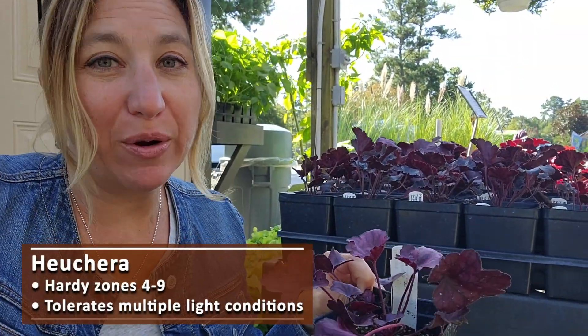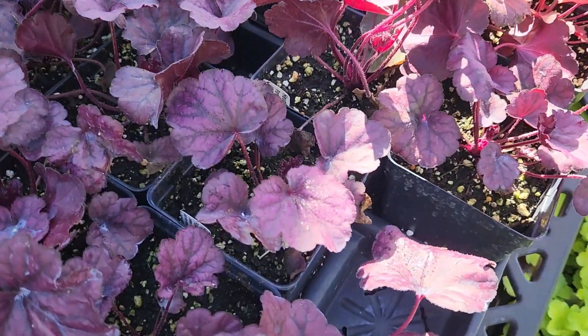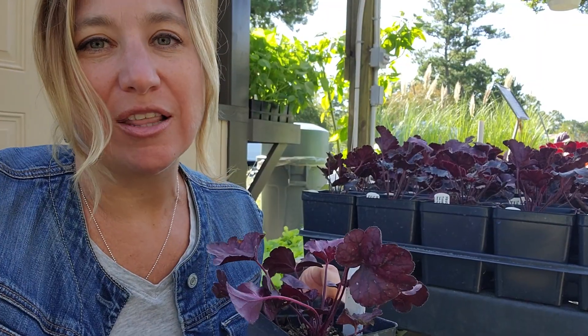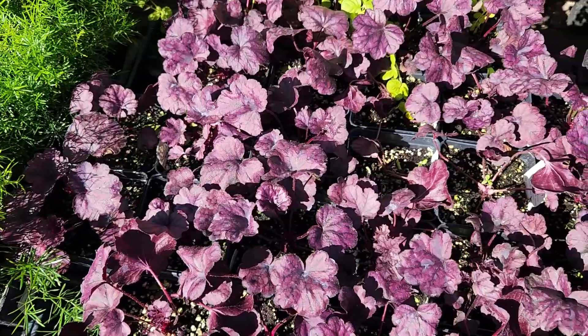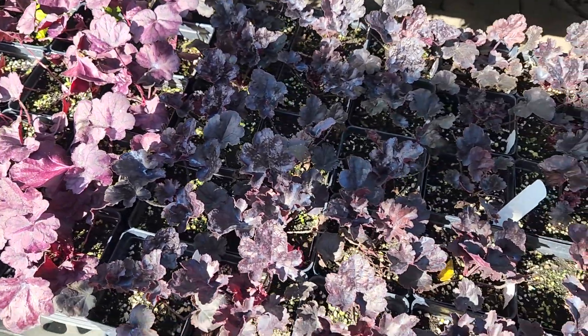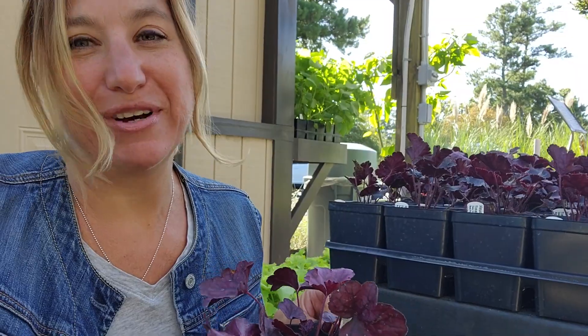Heuchera is a very well-loved plant by many because the foliage colors are just unbeatable. I have not had a ton of success with heucheras in my own garden — I think because I'm mainly so sunny and the heat is super intense. But I'm definitely going to try them out in some shadier spots in my yard as I'm building those. Heucheras are definitely a purple plant that many of us love.